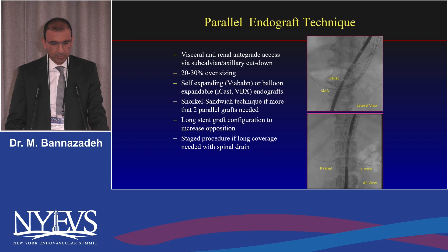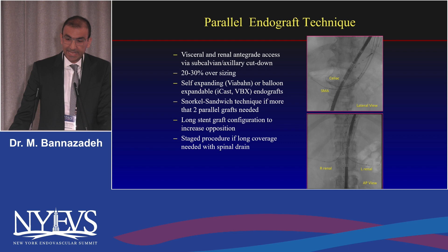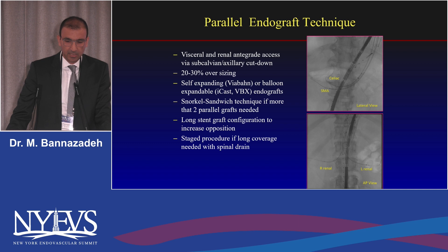The snorkel sandwich technique was used for the renals. We came down from above and staged the procedure as needed — cannulating the celiac and SMA from above, placing the cuff, coming down, cannulating the renals, and then proceeding down to the bifurcated grafts.